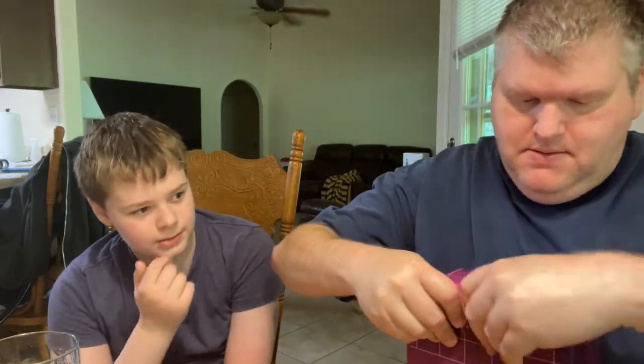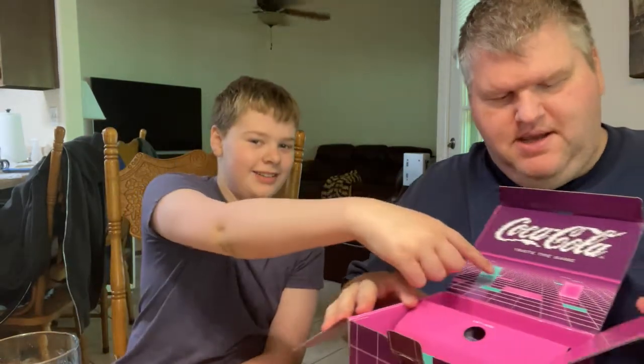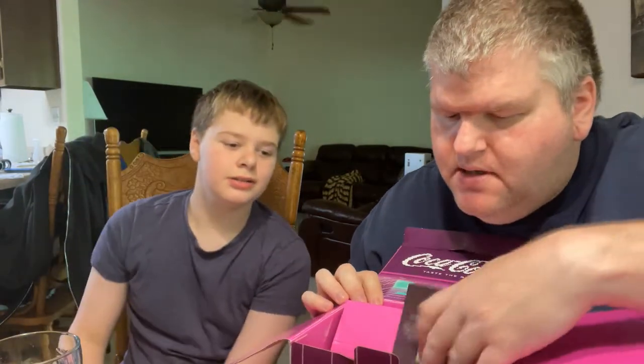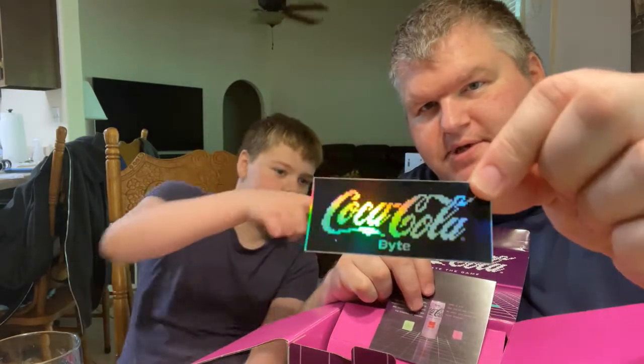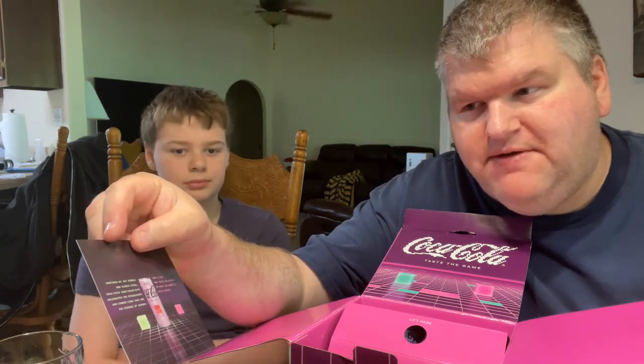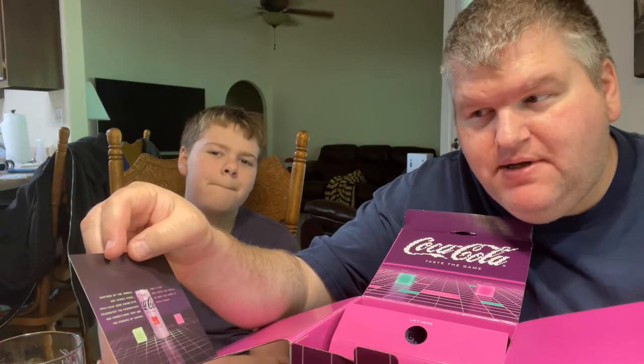Let's open this package and see what's inside. Look at this cool lid here — that almost reminds me of a video game. Inside there's a couple things. We got a cool sticker, and there's a note in here. Let's see what the note says. It says: 'Inspired by the humble and iconic pixel, Coca-Cola Zero Sugar Bite celebrates the friendships and connections that are the essence of gaming.'